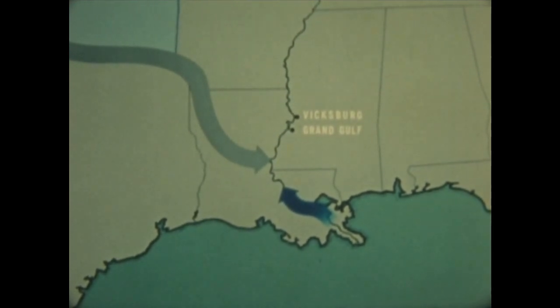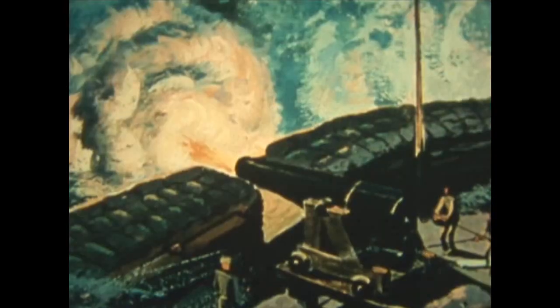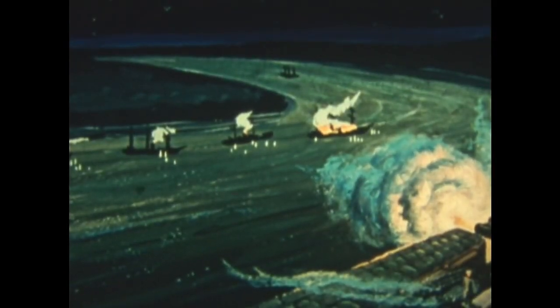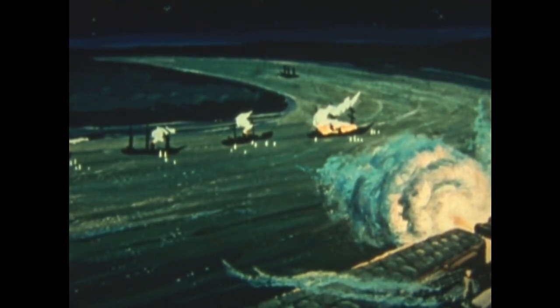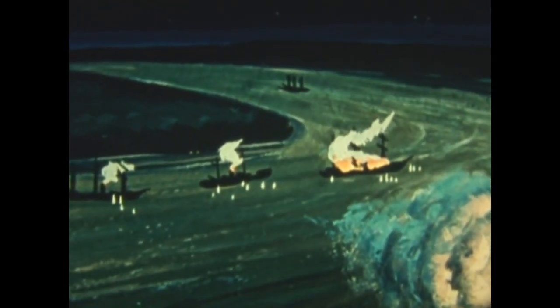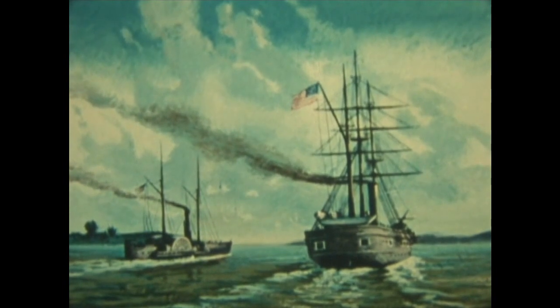Heavily fortified Port Hudson stood between him and the Red River. At midnight, 14 March 1863, the Hartford led a small fleet close under Port Hudson's flaming guns. Most of the ships, badly damaged, drifted back downstream. The old sidewheeler Mississippi was lost. Only the Hartford and the gunboat Albatross came through and steamed up to block the mouth of the Red River.